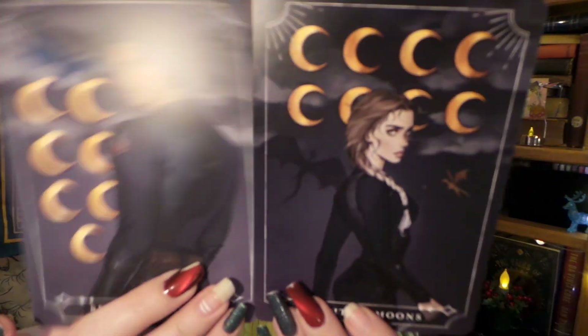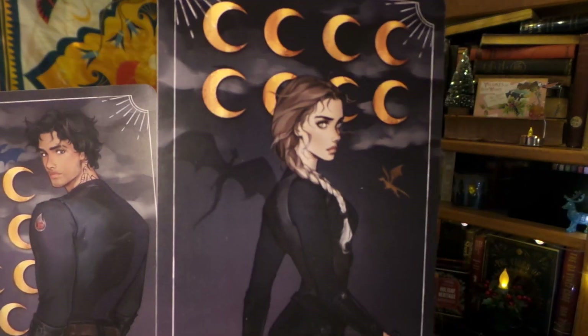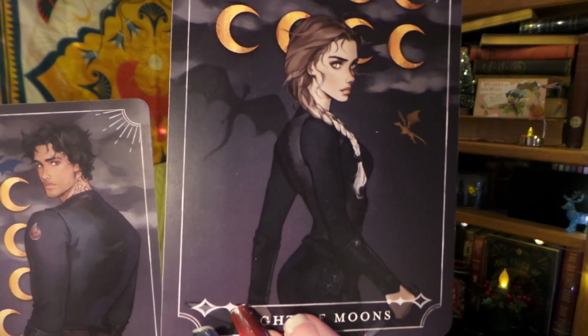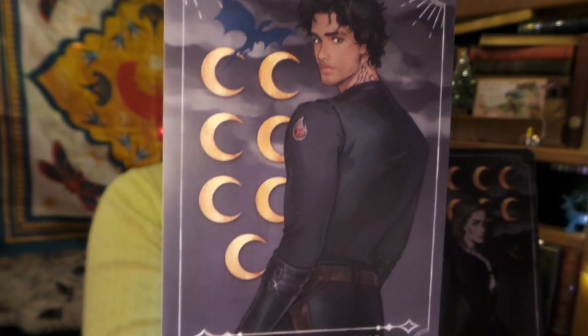Next item I see in our box is a little tarot card set, and judging from the background, I'm fairly certain this must be inspired by Fourth Wing. So if you are a Fourth Wing fan, let me know if I am correct. Fourth Wing fans, should I read that book — or the series, I should say? It's very, very popular, so just wondering if it's worth my time. Let me know in the comments down below.